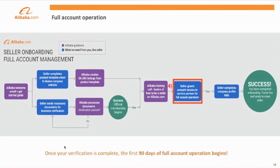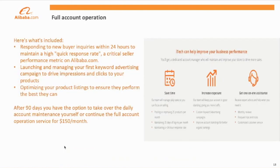Once business verification is completed, the first 90 days of your membership will include a service called Full Account Management. Our certified Alibaba partner will request access to your account so they can handle day-to-day account operations on your behalf to save you time and improve your performance. This includes responding to new buyer inquiries within 24 hours to maintain a high quick response rate, launching and managing your first advertising campaign to drive impressions and clicks, and optimizing your product listings based on search result feedback.